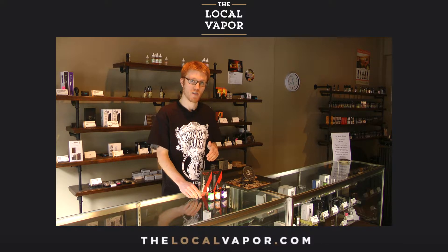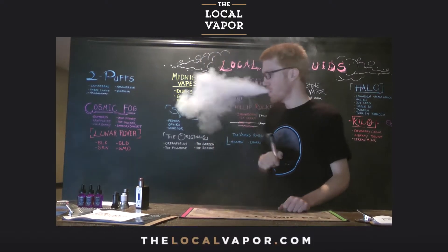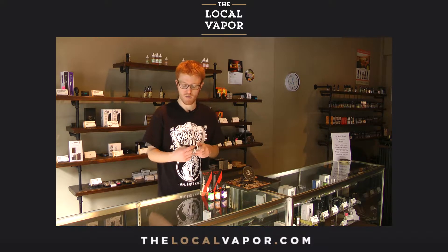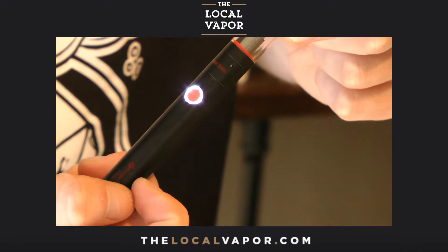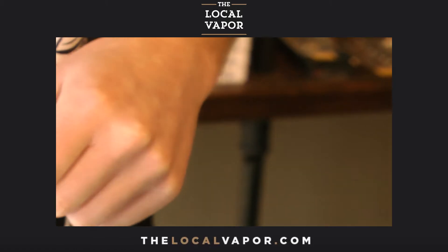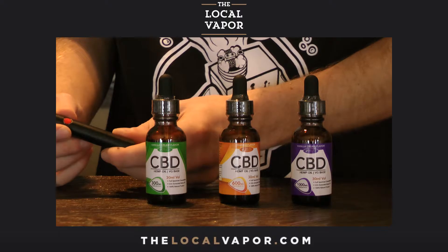It holds a milliliter and a half of liquid, which is actually a perfect dosage size for most of the CBDs that we carry. Battery life should last about four to five hours of consistent use — if more inconsistent, at least a few days. It's USB rechargeable and the coils are replaceable.